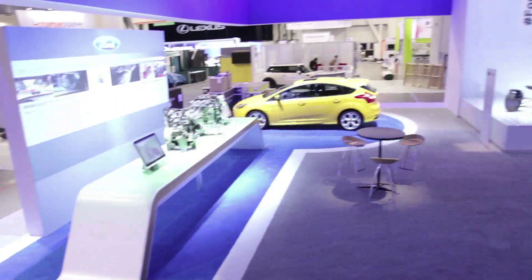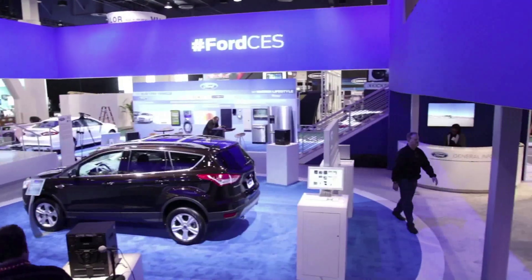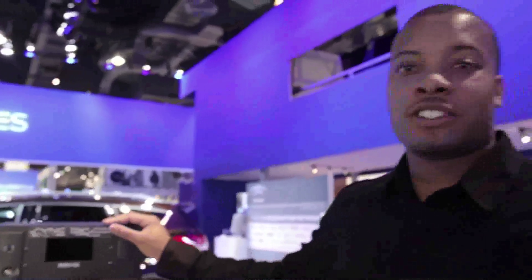What is up guys? I'm here at the Ford booth at CES 2013 with my man Edward. We're about to talk about Sync and the TDK that they have, which helps developers make applications for their cars.